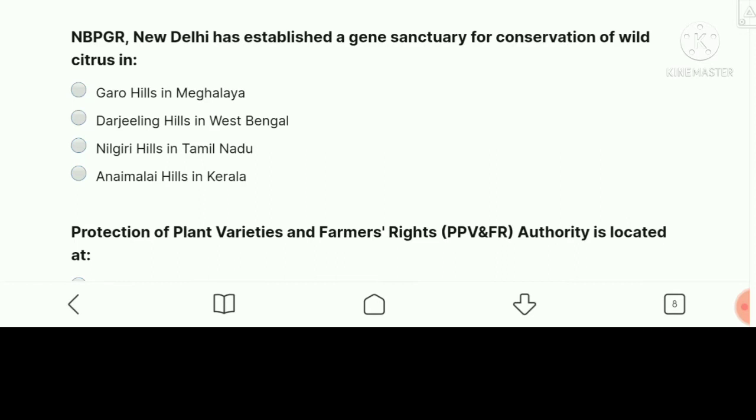NBPGR, New Delhi, has established a gene sanctuary for conservation of wild citrus in — the right answer is Garo Hills in Meghalaya.